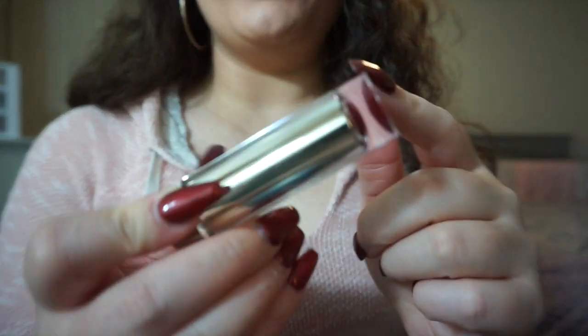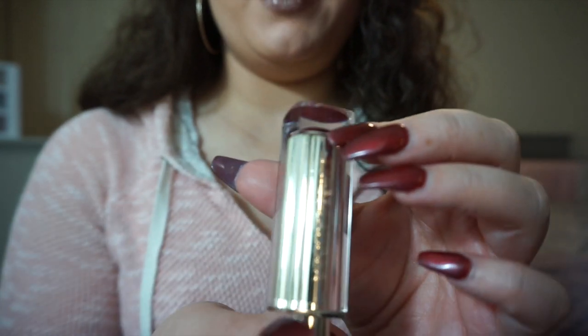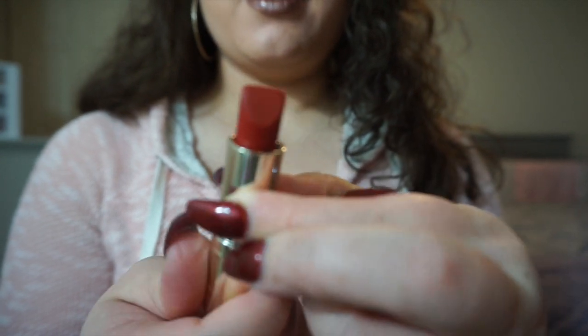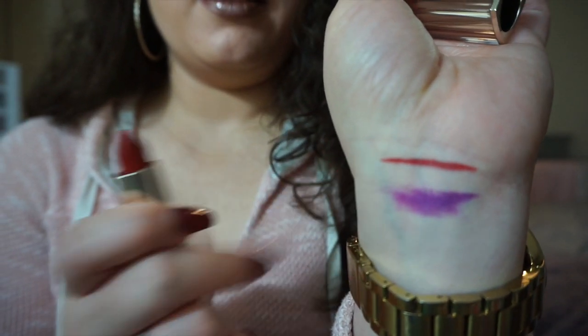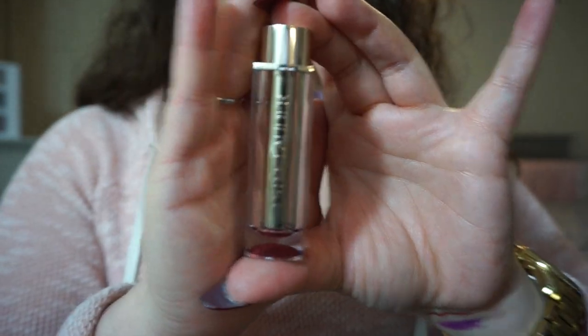Something else I've been wearing the last couple of days — she got me an Estee Lauder lippy and this one is called Burning Love. Just so you can see how pretty that one is. I've been wearing that one and I just love the packaging — it's so pretty.